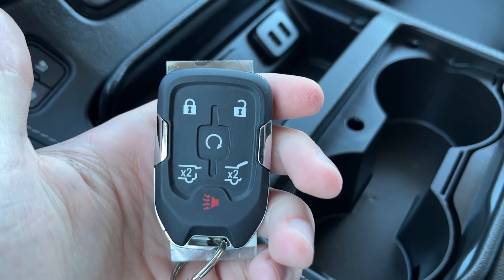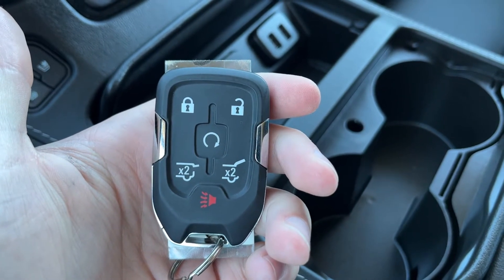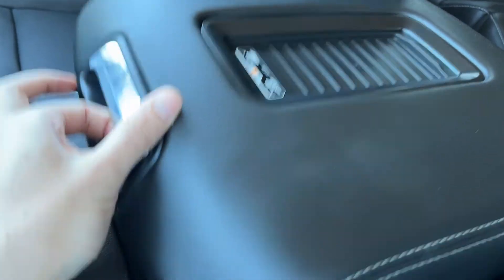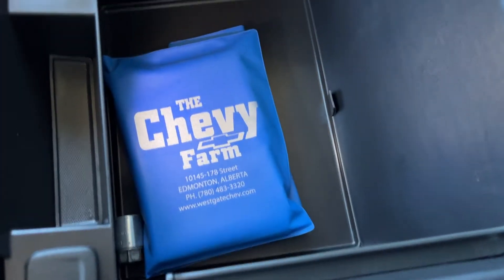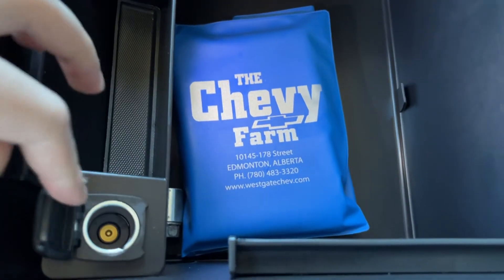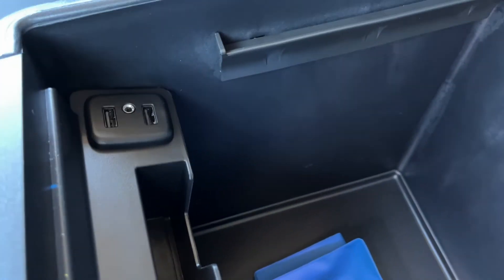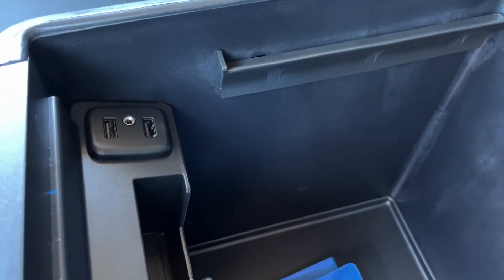In our cup holder, we can currently see our key. On our key, we have our locks and unlocks, a remote start, power tailgate, as well as alarm system. Center console — on top, a wireless charging pad. Inside, we can see we have some deep storage, as well as a 12-volt plug and some more storage at the front. We also have two USBs and an auxiliary input.